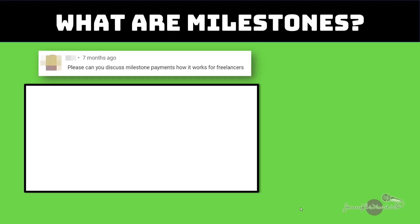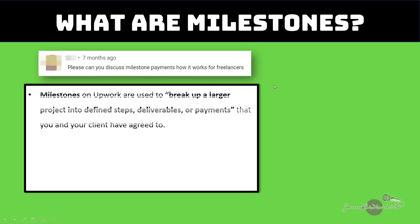So what are milestones? Milestones on Upwork are used to break up a larger project into defined steps, deliverables, or payments that you and your client have agreed to. Milestones are used in fixed price jobs.